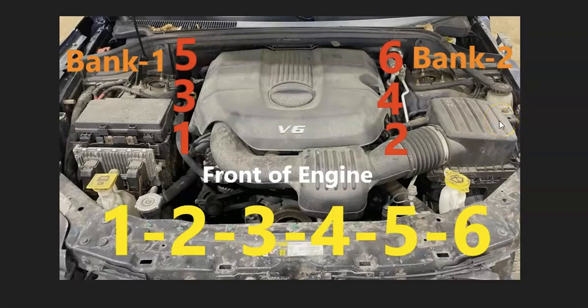And again, the firing order is real simple — it's just 1, 2, 3, 4, 5, 6. And so that's basically it. If this video helps you, please click like.